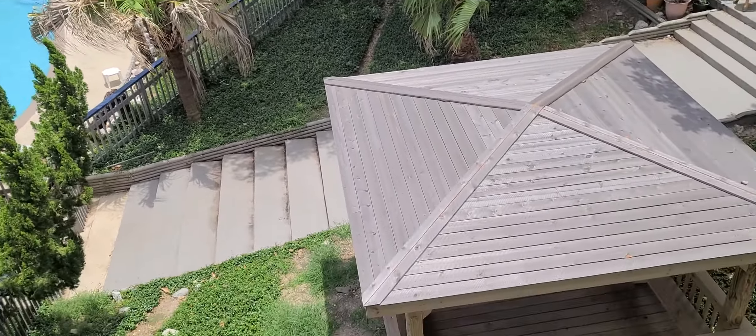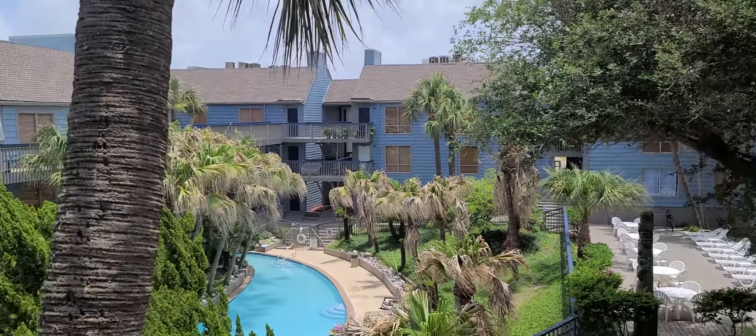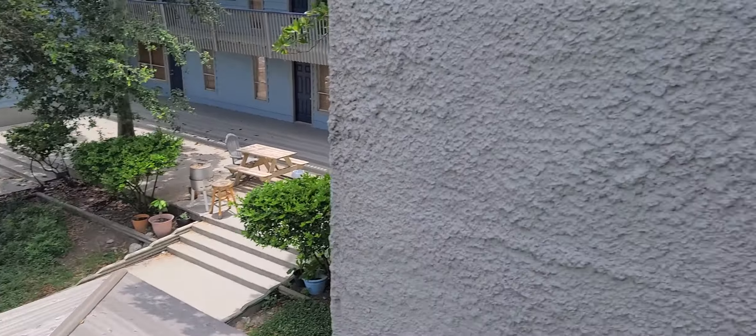This is the courtyard. There's a gazebo here with a picnic table, and there's a bunch of tables and chairs over there on the deck. There's a barbecue out here as well. And coming this way, right up these three short stairs is the two-bedroom unit.